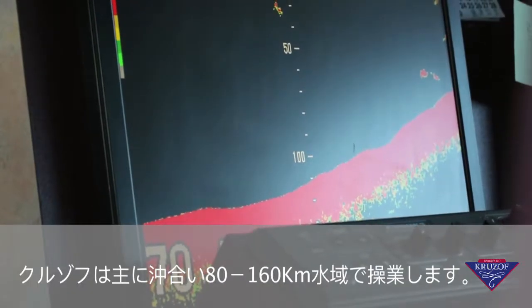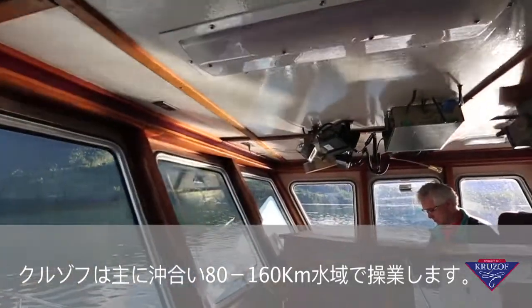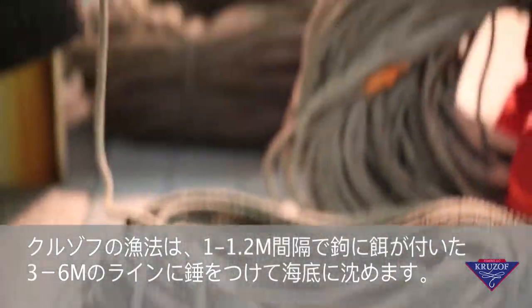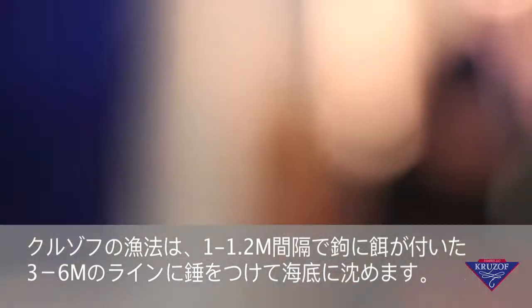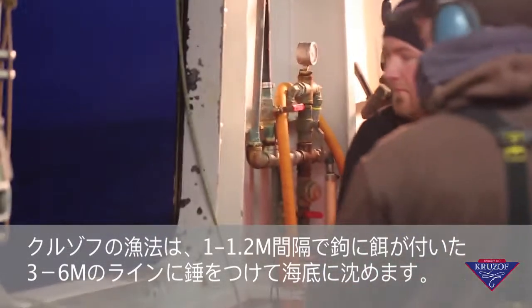The Cruise Off predominantly fishes 5,200 miles offshore. The fishing method on the Cruise Off involves anchoring 2 to 4 miles of line to the bottom of the ocean floor with baited hooks attached and spaced 42 to 48 inches apart.